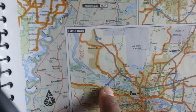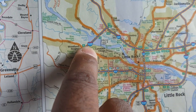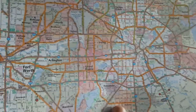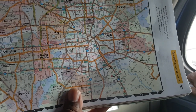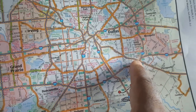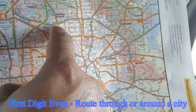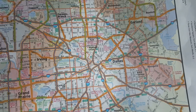Then you've got the three-digit interstates. Whenever you see three digits, like you do over here — we're going to look at Dallas. You see 635 over here, and it loops all the way over here. Any interstate with a three-digit number is a loop around.